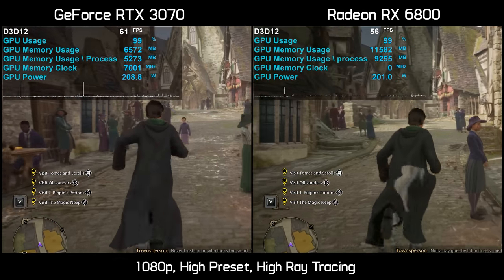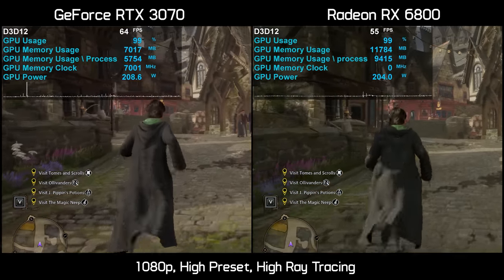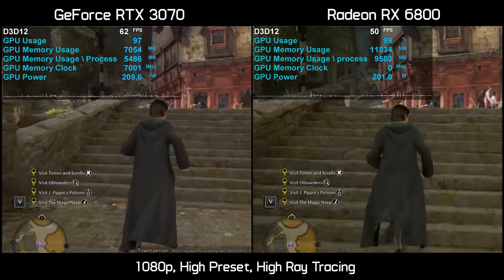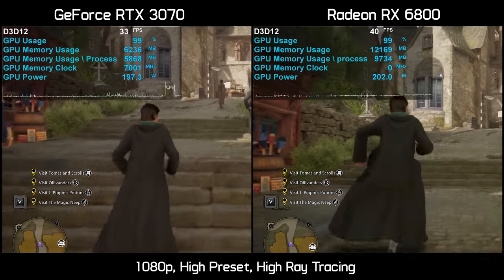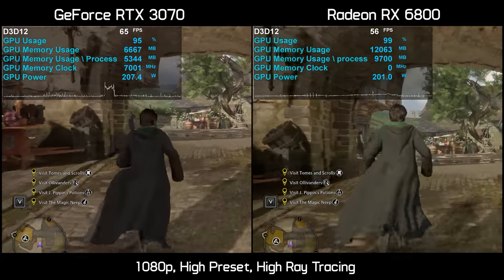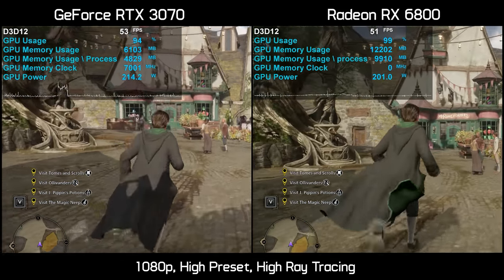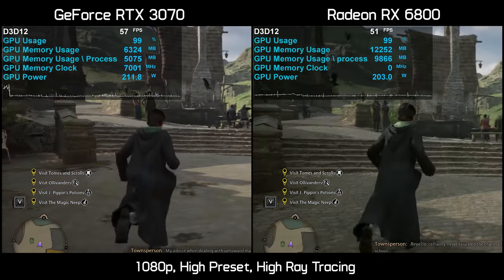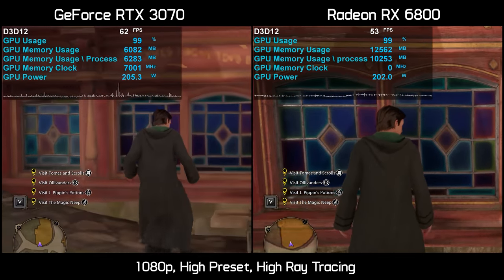Dialing down to the high preset with high quality ray tracing, the RTX 3070 still suffers from regular frame stutters and in some instances severe stuttering. There's a bit less texture popping but it still happens, spoiling the presentation and making it an unplayable, unenjoyable experience. Meanwhile frame rate performance on the RX 6800 is typically similar, but you get full resolution textures with no pop-in or frame stuttering.